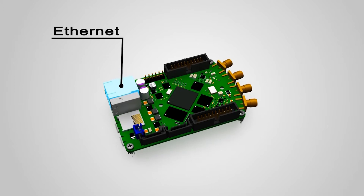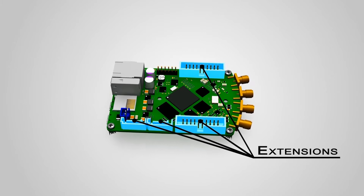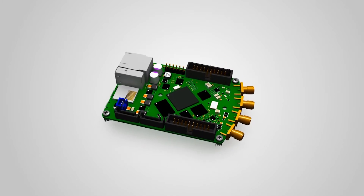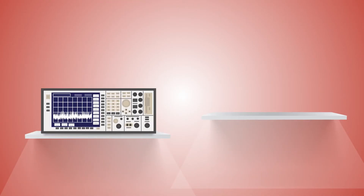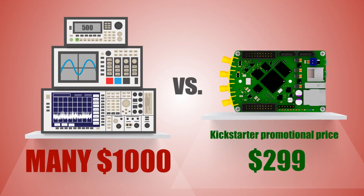It is a network-attached device with USB connectivity and additional extension possibilities. Red Pitaja replaces many expensive laboratory instruments that can cost many thousands of dollars. Red Pitaja is really easy to use.